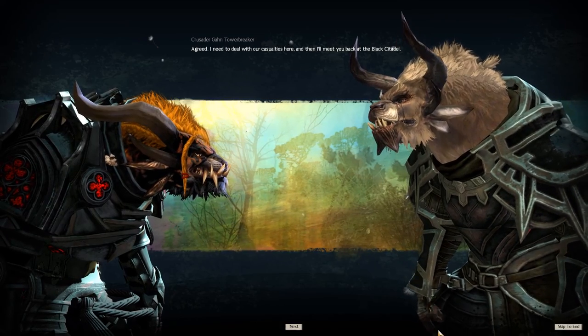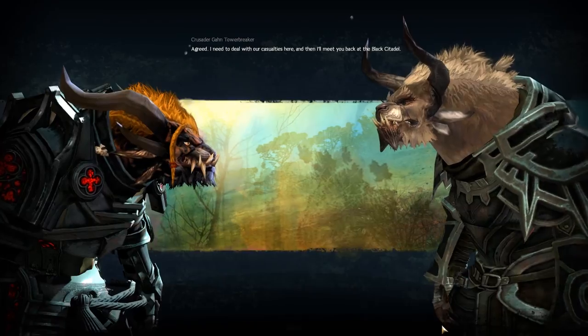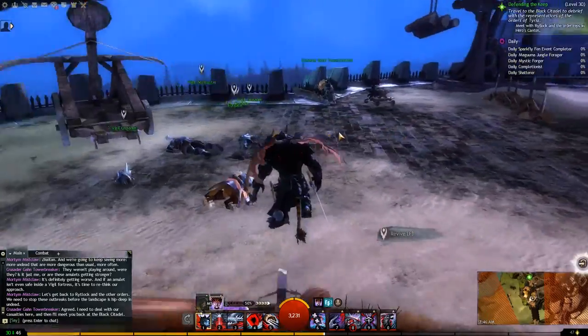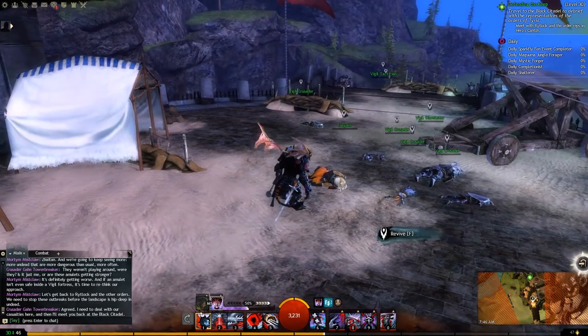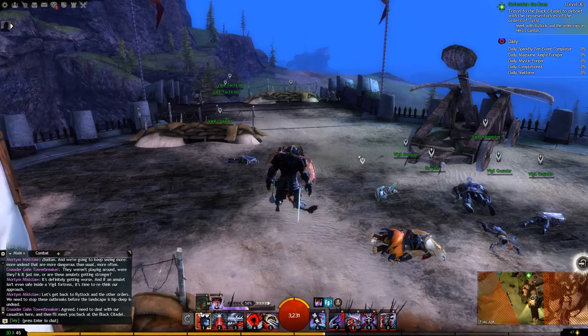Agreed. I need to deal with our casualties here, and then I'll meet you back at the Black Citadel. It looks like we have successfully defended the Vigil Keep — although 'successfully' might be a bit of an overestimate. But either way, we're headed back to the Black Citadel.